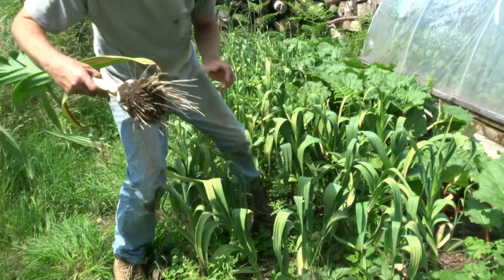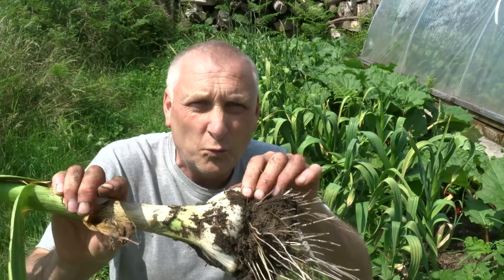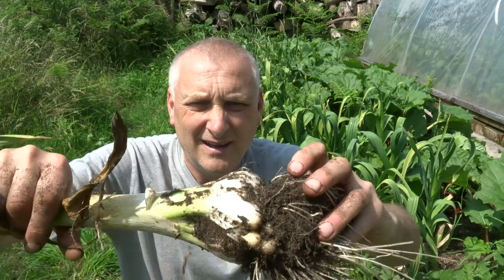Look at that — the size of that! We'll be selling these on the store this weekend at £2.50 each and I feel that's quite a bargain, really. Now I've got to make a chalkboard sign with the garlic on so the people driving past can see it. Let's get to it.